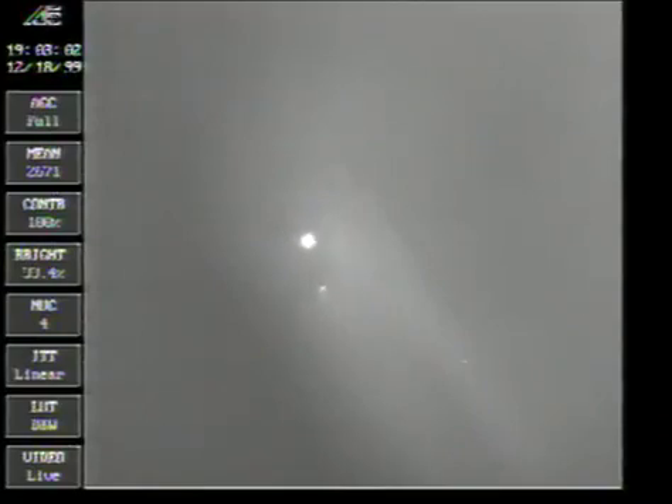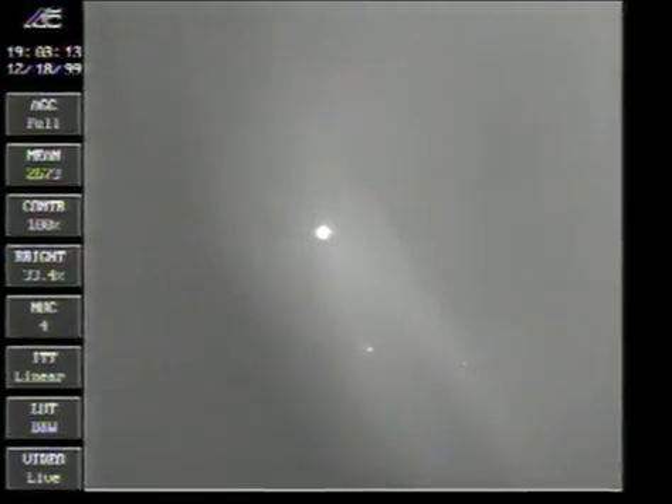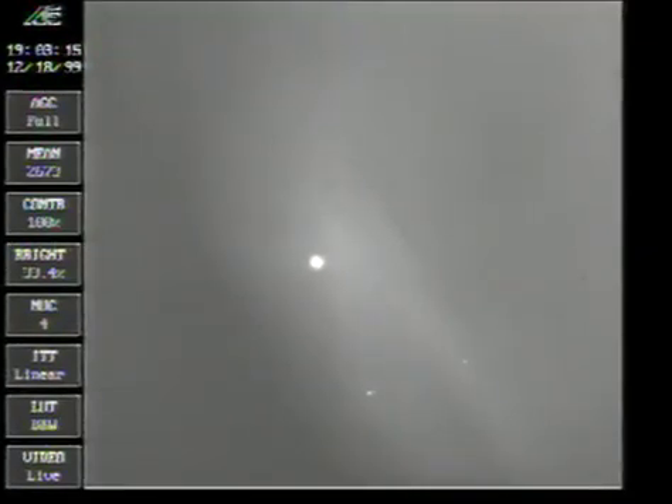Only burn of Centaur for this mission — a nominal 369-second burn, followed by a 150-second coast phase before spacecraft separation. And we have Centaur PU to fixed angles.